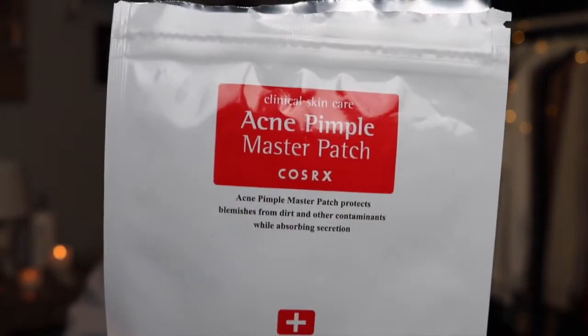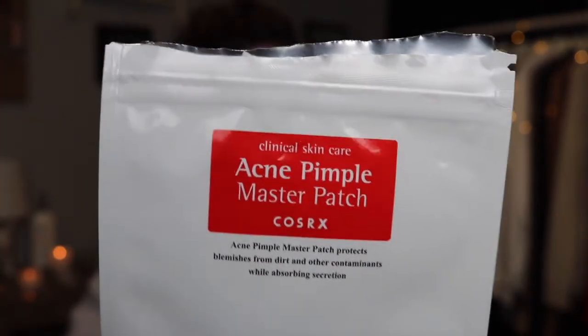First I want to talk about products you guys have seen on my channel before. The first is the Acne Pimple Master Patches from COSRX. These retail for an average of $5. I've seen them recently in Urban Outfitters for $6 to $7, but if you have Amazon Prime, you can find them on Amazon for $5 with no additional shipping.